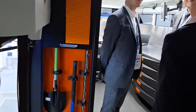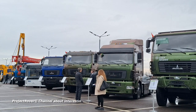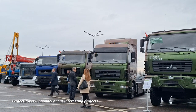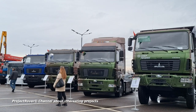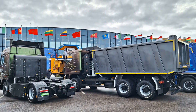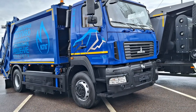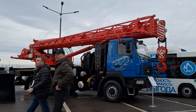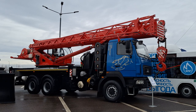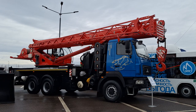Unlike Kamaz, the Belarusian company MAZ has already mastered the production of a whole range of trucks with gas engines. Today, Russian customers under the MAZ brand are offered a long-haul truck tractor, a dump truck with a 6x4 wheel arrangement, a garbage truck with a body capacity of 16 cubic meters, as well as a truck crane with a maximum lifting capacity of 25 tons and a telescopic boom extending to 20 meters. All of them run on compressed methane and are already being mass-produced.